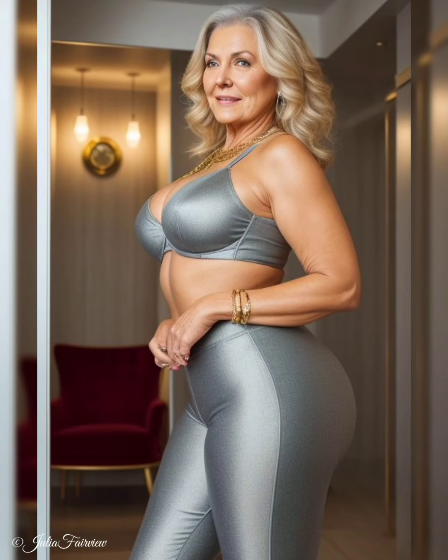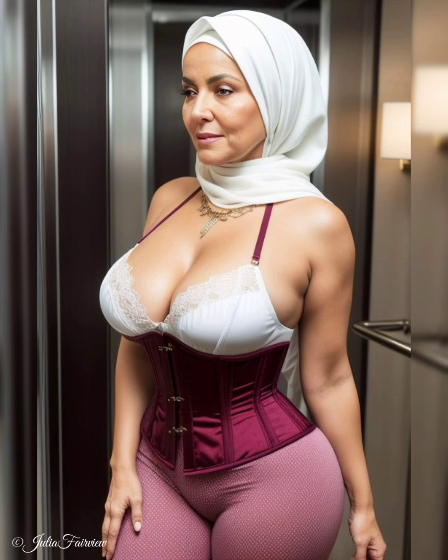Moreover, we celebrate the impact of proportion and silhouette in layering. We witness how these women play with different lengths and silhouettes to achieve a balanced and flattering look. They understand the importance of layering pieces of varying lengths, such as a longer cardigan over a shorter top or a cropped jacket over a flowy tunic, to create visual interest and define the waistline. They also experiment with different silhouettes, combining loose and fitted garments to create a harmonious balance between comfort and structure, inspiring us to embrace our unique body shapes.